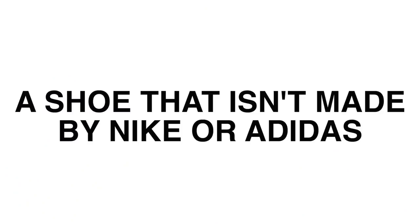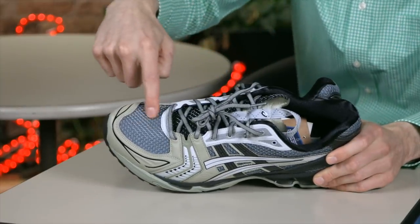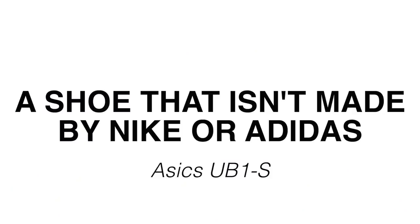This next award is for a shoe that isn't made by Nike or Adidas. I am giving that award to the Asics UB1-S. This is a very nice colorway, and there are some nice subtle details. The mesh has got a kind of plastic fiber woven in that makes it feel really durable. So that is the winner of the best shoe not made by Nike or Adidas.